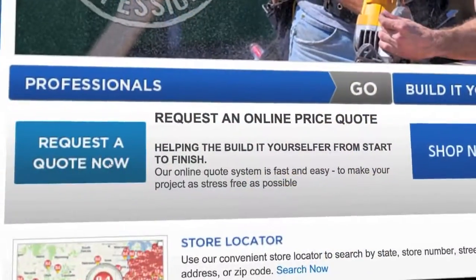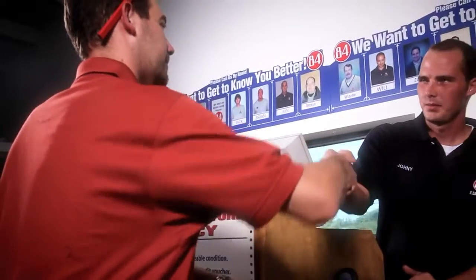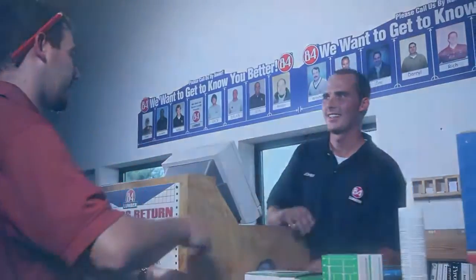At 84 Lumber, all of our shed packages are available in an easy build-it-yourself kit, or if you like, we can deliver and install the shed for you. Just go to 84lumber.com, click on request a quote and we'll get back to you with an online price, or come in and talk to one of the project professionals at your local 84 Lumber store.